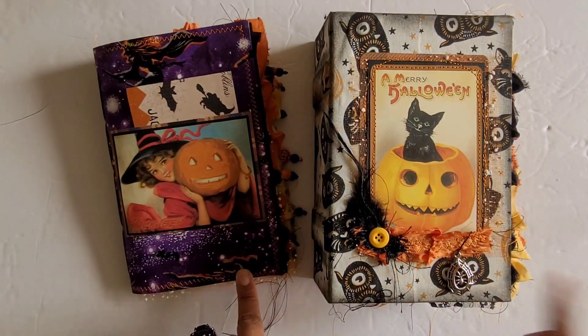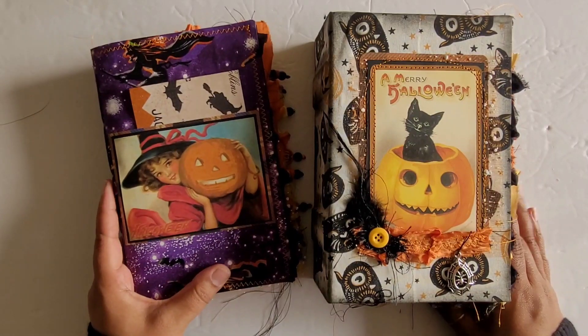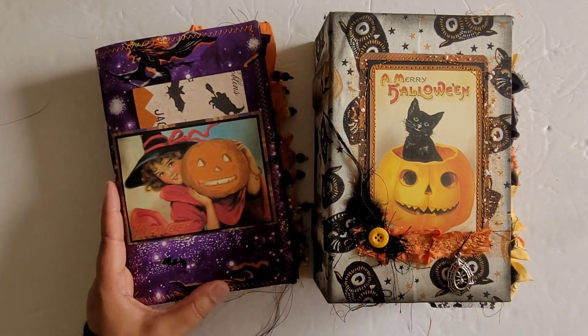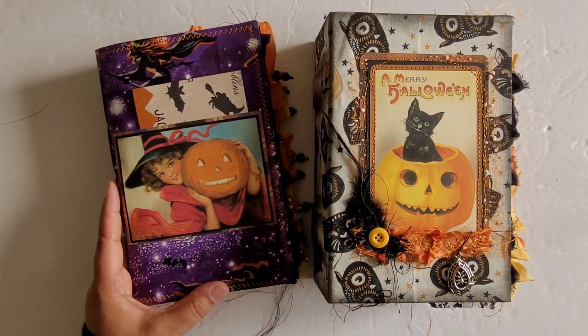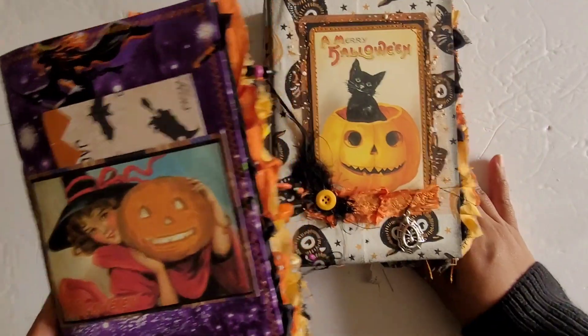So as you can see, I have a softcover one here and a hardcover, and I'm going to quickly run through these. They will both be available in my Etsy shop, and you can check out the release time that will be in the description box below. So let's take a look at this one first.